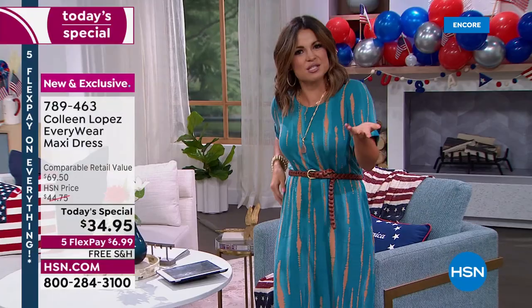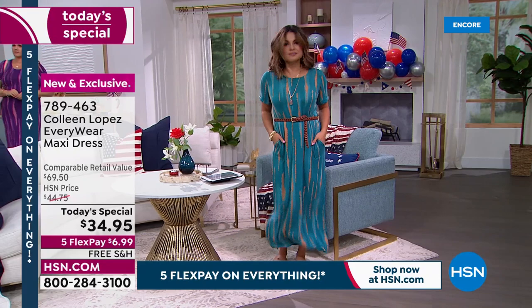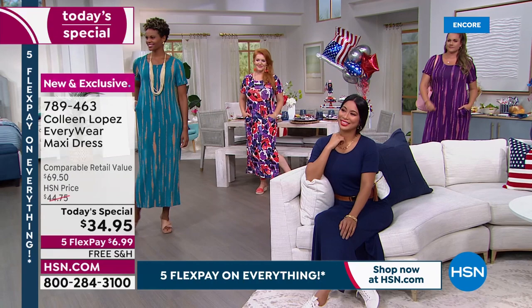Michelle is 5'2" and Victoria is 5'11", and you can see both of them looking smashing in this dress — one in the petite length and one in the regular length. They both look great. Ladies, jump in and use express ordering.